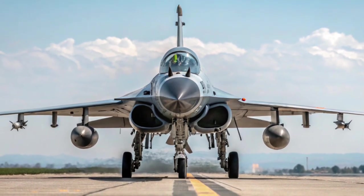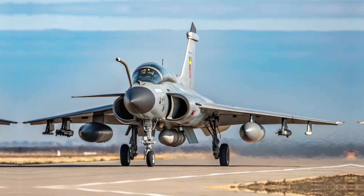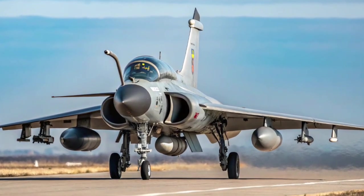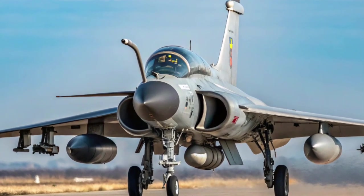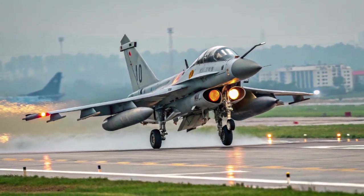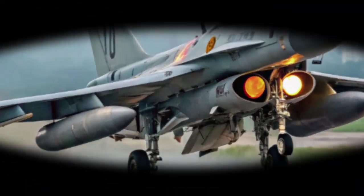Final Thoughts: The Chengdu J-10C Vigorous Dragon is a major milestone in Chinese aviation. Blending agile design, cutting-edge electronics, advanced weapons, and increasing self-reliance, it reflects China's transformation into a global aerospace power. Whether patrolling its borders, escorting strategic bombers, or facing off against peer adversaries, the J-10C stands ready as a powerful tool of modern air warfare.